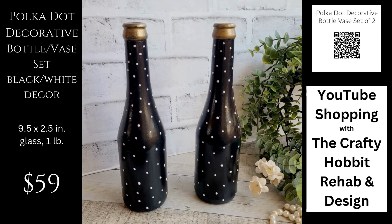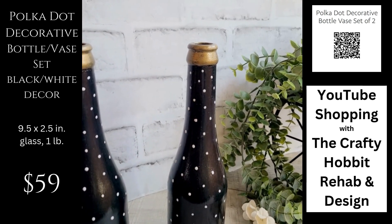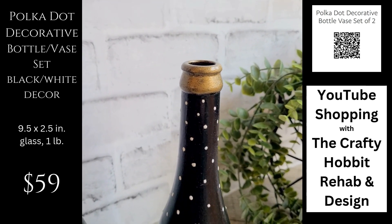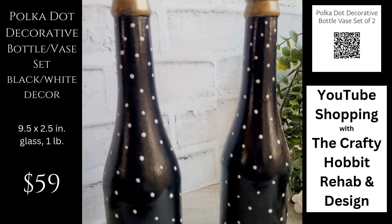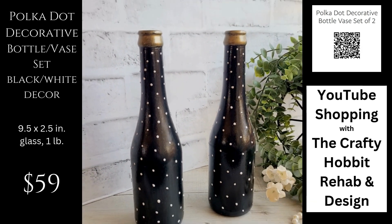They're just over nine inches tall with a small footprint of only about two and a half inches diameter. They look great reflected in a mirror and they're going to look wonderful in a bathroom on a vanity.